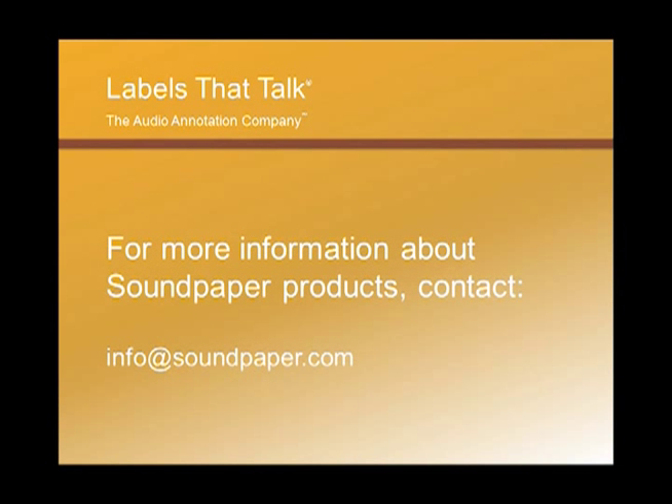Thank you for letting us show you some of the unique features and applications of Soundpaper labels. Please contact us at info@soundpaper.com for more information. We look forward to telling you more about the advantage of Soundpaper.